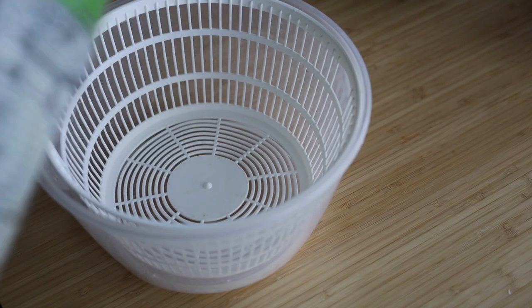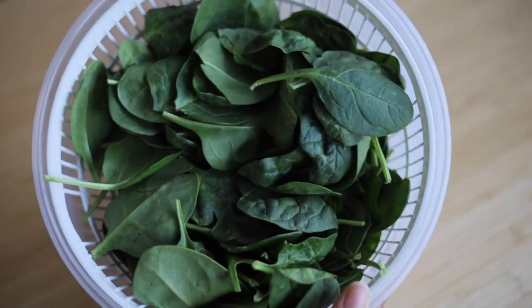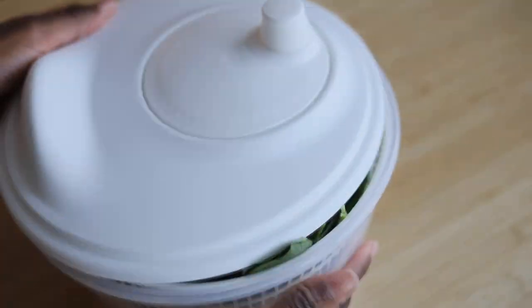Another great organizational product I recommend is a salad spinner. Initially I only purchased one, but I do like to always have a mix of kale, spinach, or lettuce in my fridge. I purchased these spinners from IKEA, and while they do take up more space in the fridge, I think they're worth it because they extend the freshness of my greens.